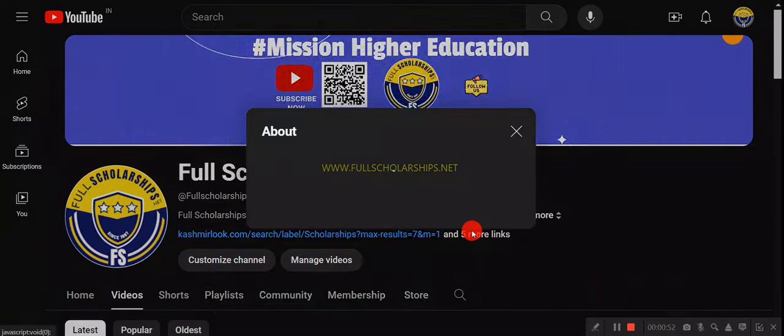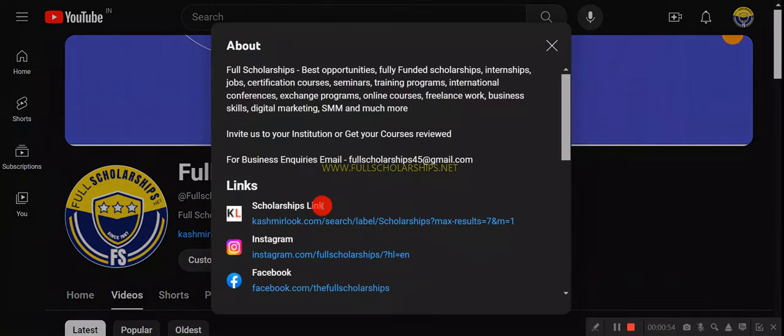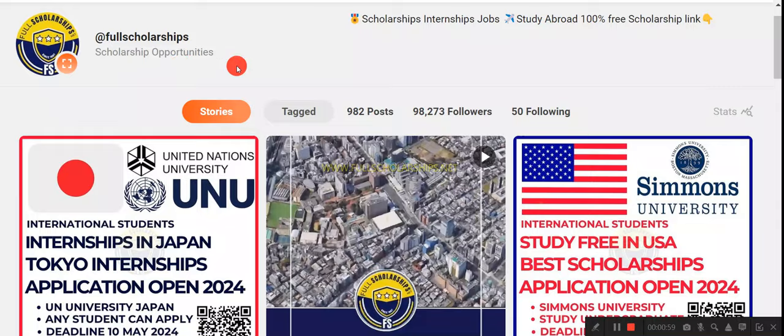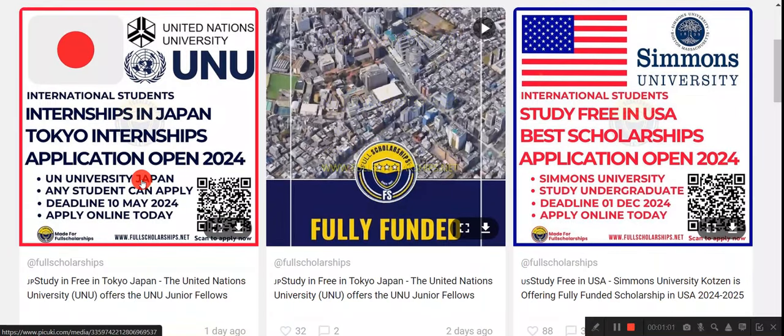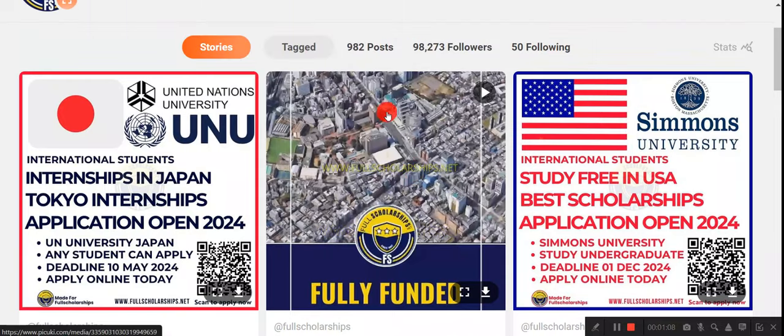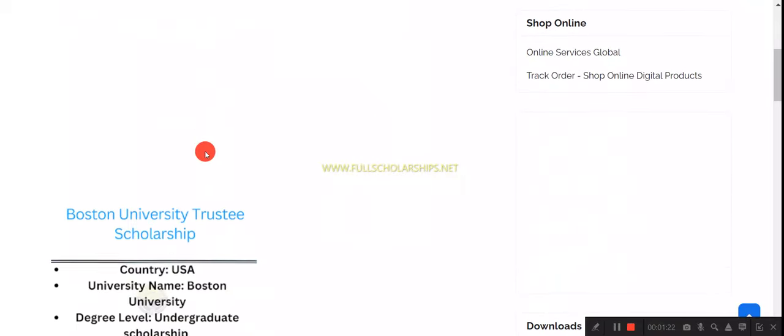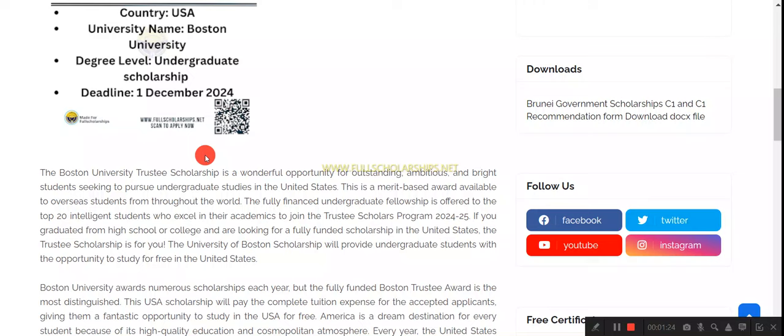You can check the respective description of any scholarship video you wish to apply for — links are given there. You can also check the above section of the YouTube links, the Instagram bio, and scan the QR code on Instagram posts. You can also check out the shorts on the Instagram page, and you can directly visit our website fullscholarships.net or catchmentlook.com.